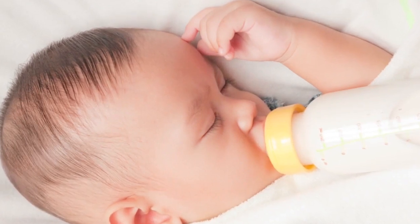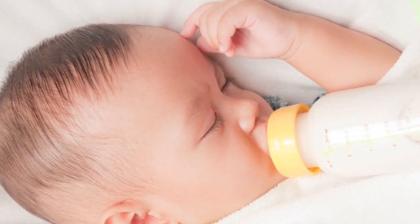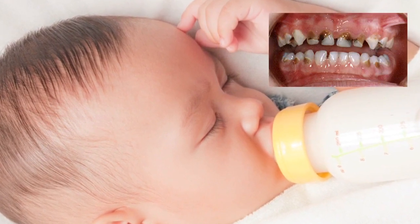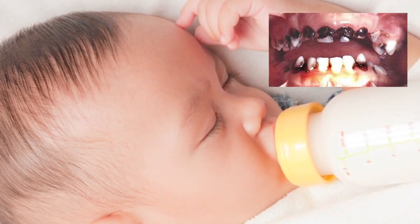Baby bottle syndrome occurs when any sugar from juice or sugary drinks forms bacteria and acid which erode the child's teeth. Tooth decay is most often caused by milk or juice remnants that remain in the baby's mouth throughout the day, and especially when they fall asleep at bottle time.